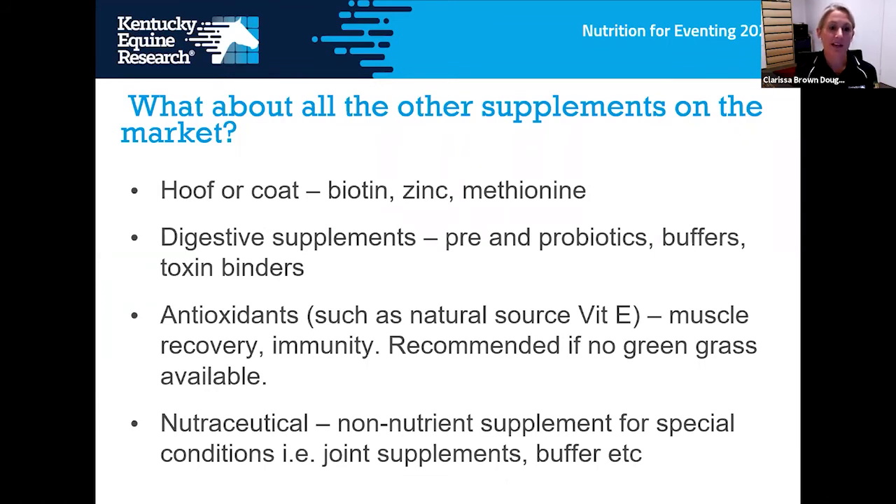Other supplements worth targeting include hoof and coat support — horses with bad hooves may need added biotin, zinc, and methionine. Digestive supplements containing pre- and probiotics, buffers, and toxin binders have become very popular and beneficial. We recommend supplementing additional antioxidants, ideally natural source vitamin E, for horses without access to fresh green pasture — it's five times more bioavailable than synthetic vitamin E and helps with muscle recovery and immunity. There are also nutraceutical supplements like joint supplements that provide benefit without being essential nutrients.